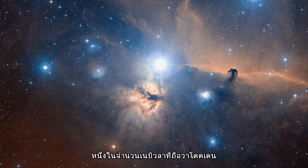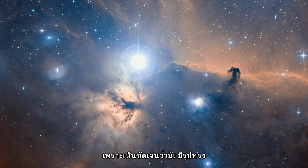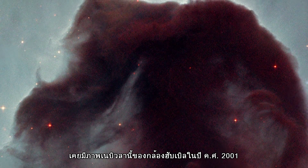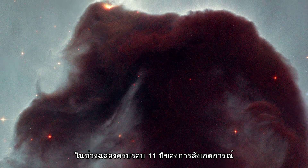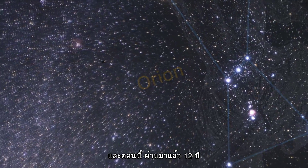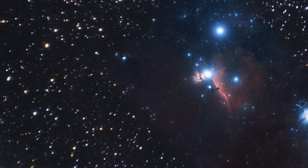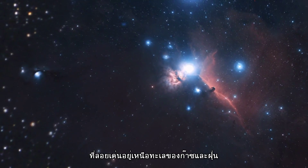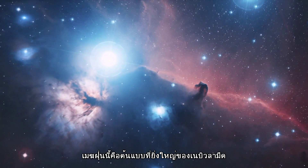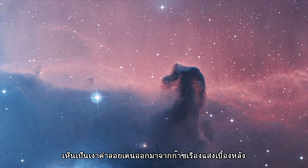One of the most striking and distinctive nebulae in our skies is the Horsehead Nebula, due to its clear and curiously familiar shape. Hubble imaged this nebula back in 2001 to celebrate its 11th year of observing. And now, over a decade later, it is again involved in the telescope's birthday celebrations. Rising from a sea of gas and dust like a giant seahorse, this dusty region is a great example of a dark nebula — a cold, dark cloud silhouetted against a background of glowing gas.